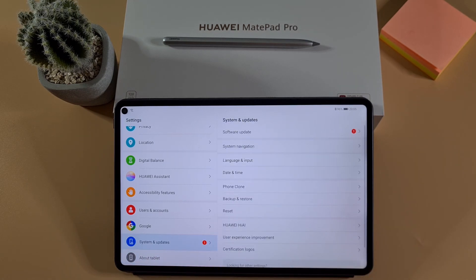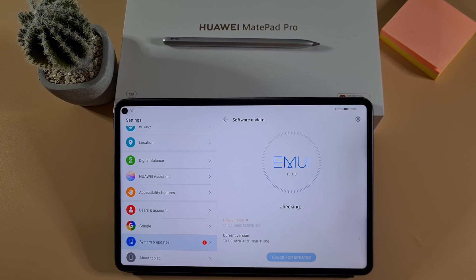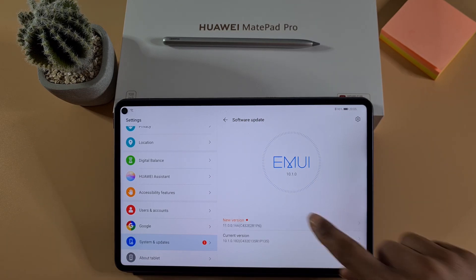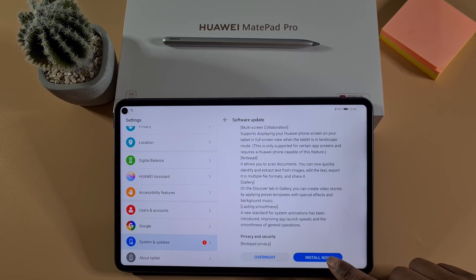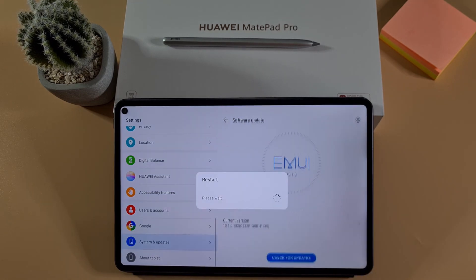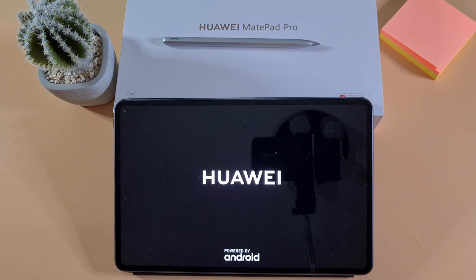So I'm just gonna go quickly through the update and we shall find out together what's happened to Google services. I'm just gonna tap on Install Now. There you go — the tablet has just restarted, it's gonna perform the updates, and once it's come back on we're just gonna try and run Google Play Store and download an app to make sure everything works as it should.